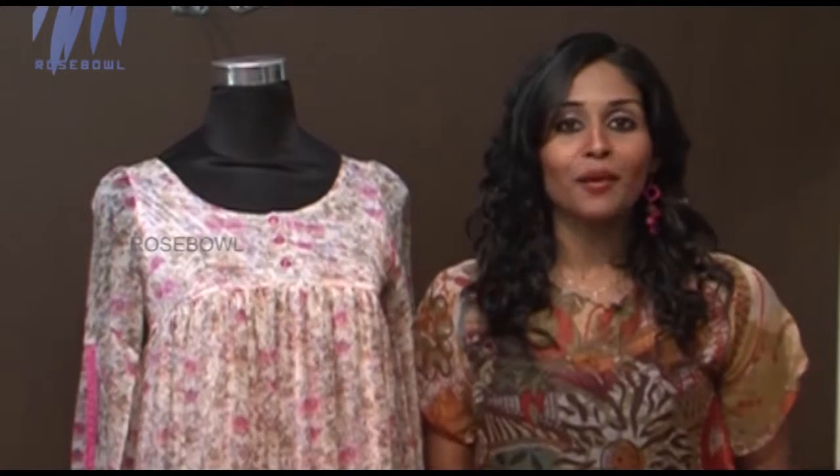For a casual look, just pair this top with jeans, a sling bag, and ballerina flats — and you are going to look amazing. Diva — that's the name when you wear this collection.